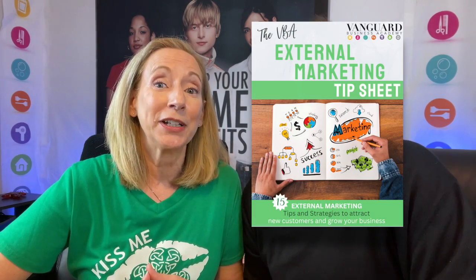In this episode, we're going to show you how to use external marketing to grow your salon business. At the end of this four-part series, you will have a greater understanding of exactly what you must do to successfully promote your salon. This week, because we're talking about external marketing, we've put together an amazing resource for you — the VBA external marketing tip sheet, absolutely free. This marketing tip sheet gives you 15 strategies for external marketing, each of which can be used to grow your salon business. To get access, after you watch this video, go to our blog at VanguardBusacademy.com and click the big yellow button beneath the video to request the free download.